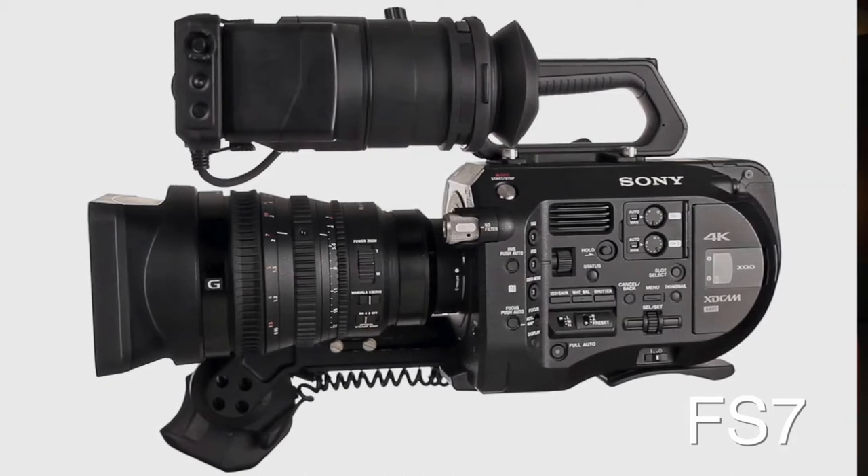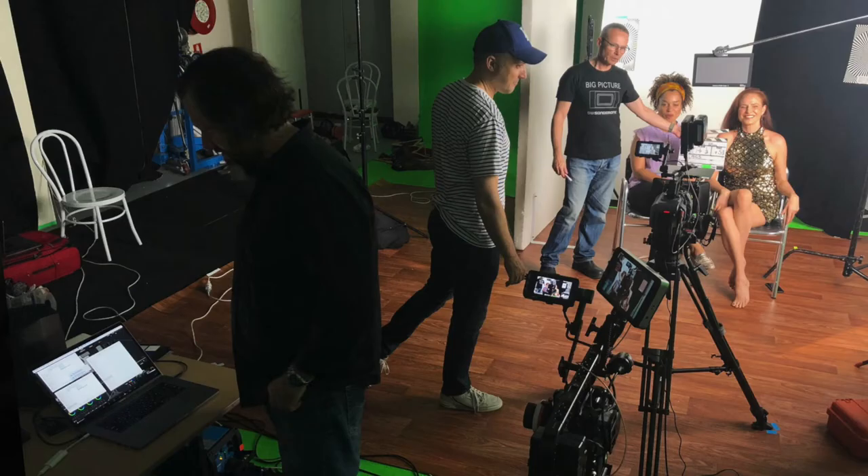Partly we're testing in the context of the FS7 — what the FX9 gives you over the FS7. The FS7 has proven to be, I think, the world's most popular Super 35 cinema camera, so it's a familiar point of reference. If we benchmark our tests to that starting point, it gives viewers something to understand — if this is how the FS7 performs relative to the FX9, that's something we can make sense of.